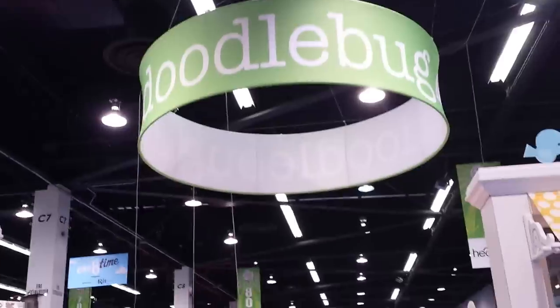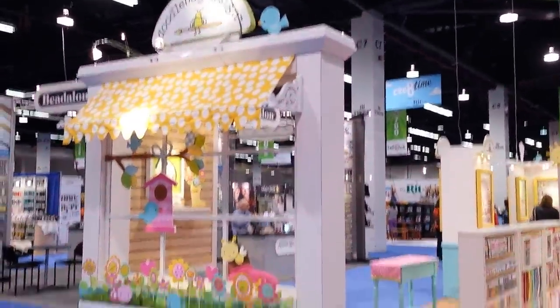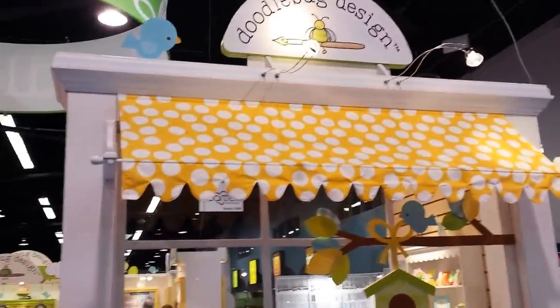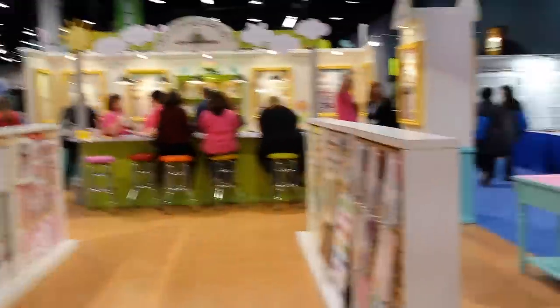Look guys, I'm at Doodlebug — look at their display! How cute. It's like a little window with the shade, and look at the little birdie. Okay, I get way too excited for this stuff. But look how cute this whole booth is.